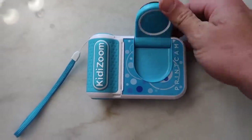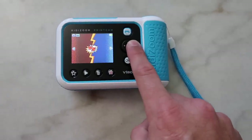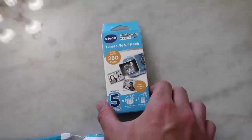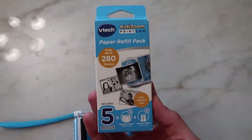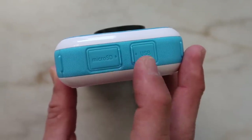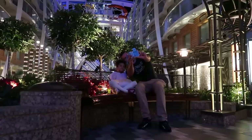By far her favorite feature was the flip-up lens so that she could take plenty of selfies. She also loved adding stickers and filters to the pictures. I was surprised that she didn't run out of paper based on how many pictures she took, but it's nice that they sell refill packs, so we definitely brought one of those. On the side of the camera there's an SD card slot so we can save all of her photos and videos and transfer them to our computer later.